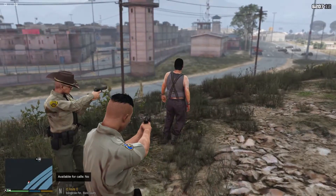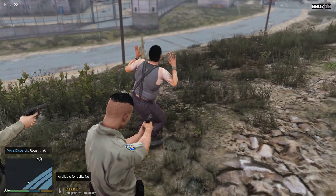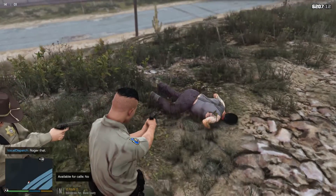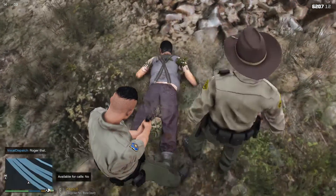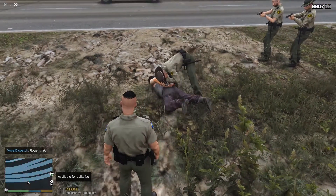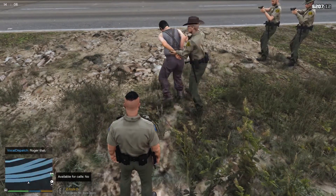Dispatch, taser taser taser. 10-4, copy that, One Lincoln 24. Dispatch, we got one at gunpoint, one detained. 10-4, copy that, One Lincoln 24. Lovely — that was good.